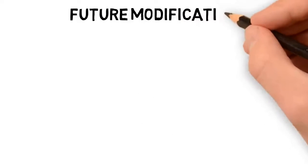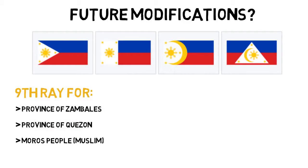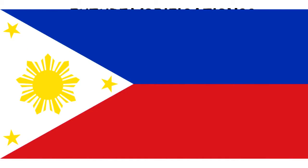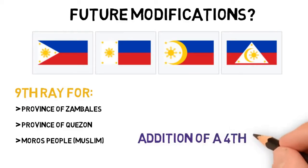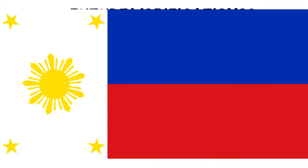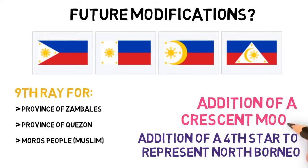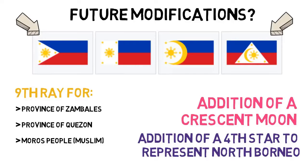Recently, an argument has been made by the province of Zambales that they were also part of the original revolt, and therefore the sun on the flag should be modified to accommodate a ninth ray. The Quezon province has made the same claim. Another advocate for a ninth ray are the Moro people — the Muslim natives of the islands — who claim a new ray could be added in their representation. So if all wishes are accommodated, the flag could end up with not 9 but 11 rays. Other proposals ask for the addition of a fourth star to represent North Borneo, a territory claimed by the Philippines but currently under Malaysian rule, which would mean changing the triangle into a rectangle. Some even say a crescent moon should be added to represent the Muslim population. So who knows — maybe the Philippine flag could eventually look like one of these.